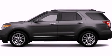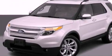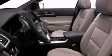This is a 2012 Ford Explorer, for when safety, size, and space are of importance. It has a 3.5-liter six-cylinder engine and an automatic transmission.